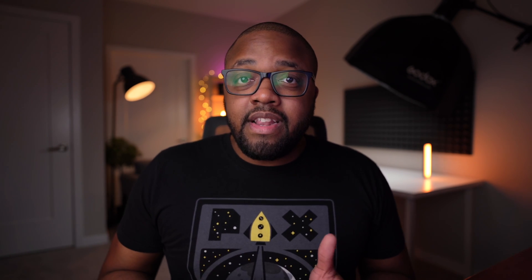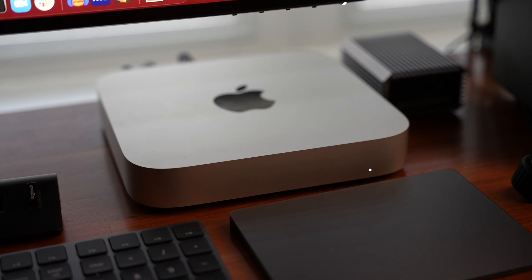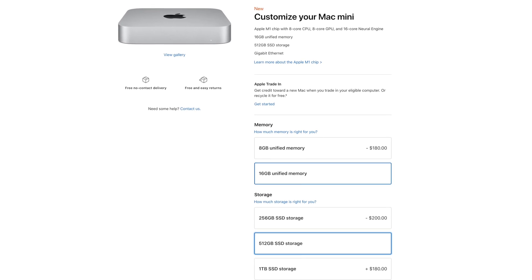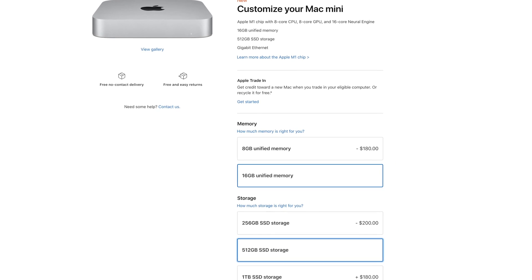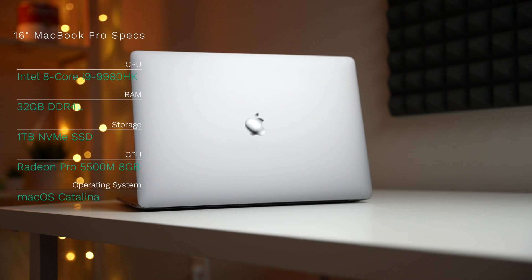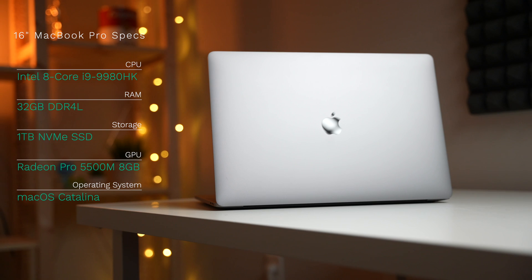Let's take a look at the specifications of our test machine. When it comes to the M1 Mac Mini, I upgraded the only two categories that you're actually able to upgrade on the Apple website: unified memory from 8 gigabytes to 16 gigabytes, and internal storage from 256 gigabytes up to 512. Everything else is as-is. When it comes to our 16-inch MacBook Pro, I'll go ahead and leave the specs up on the screen.